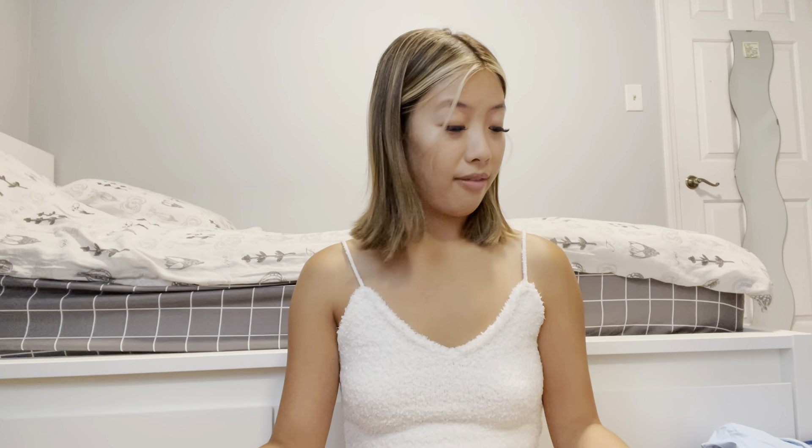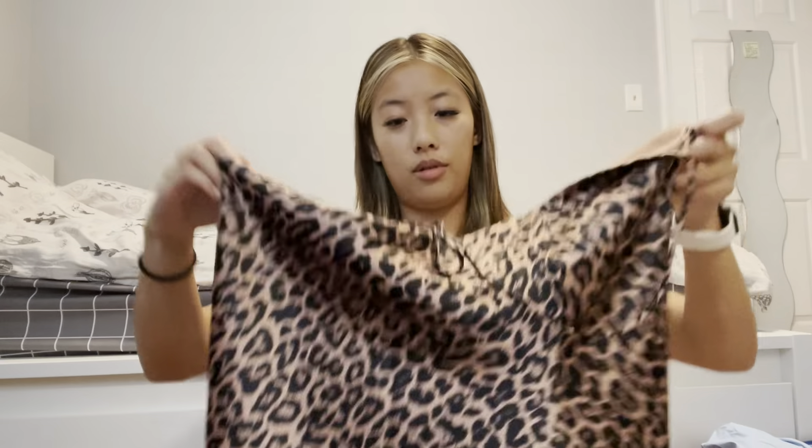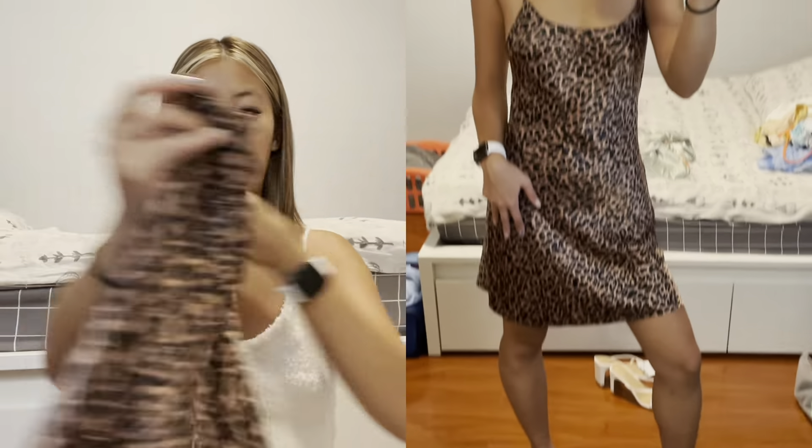Speaking of nighttime dresses, moving on to our nighttime outfits. I'm bringing about three nighttime dresses, and I feel like I have the jeans and the bikinis I could wear as tops if anything. The first one is this beautiful satin cami cheetah dress — it's cowl neck in the front with a cross back, and it's silky. Super cute and it's from Victoria's Secret.